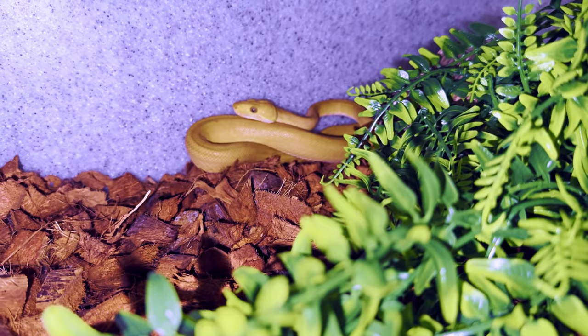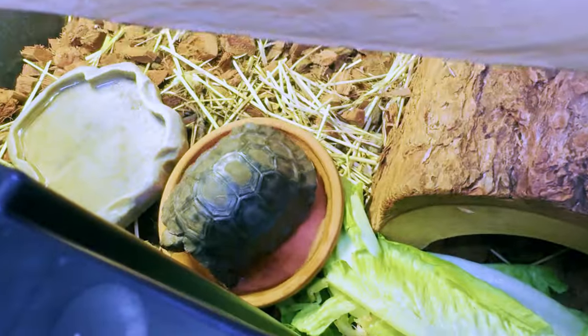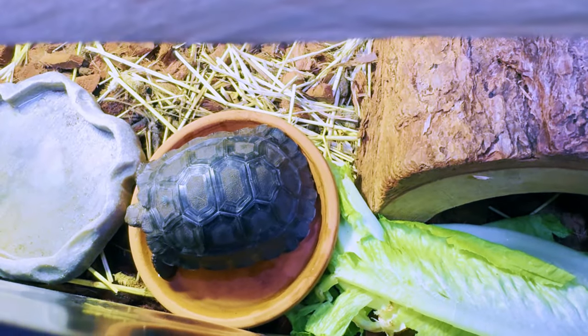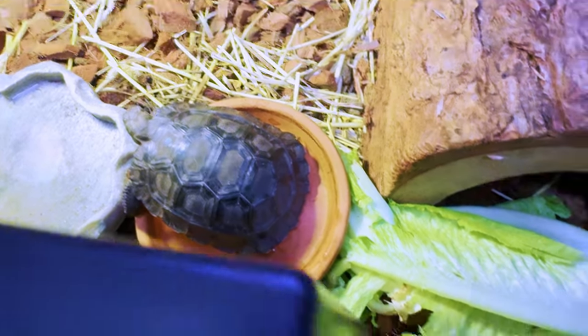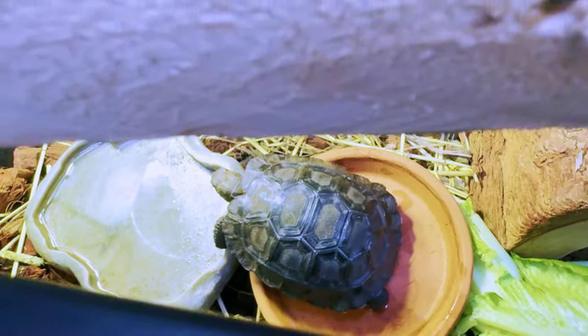A little Galapagos tortoise update — he's sitting in the water bowl soaking himself a bit. We'll put a little more lettuce in there for him to munch on. He's really dark.